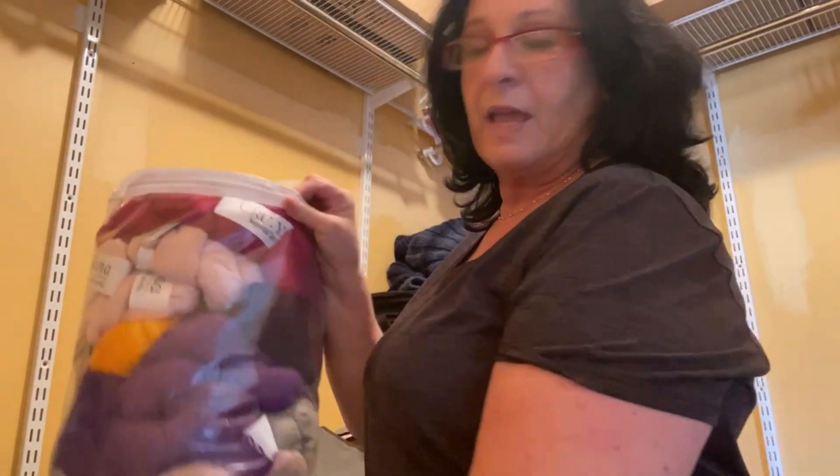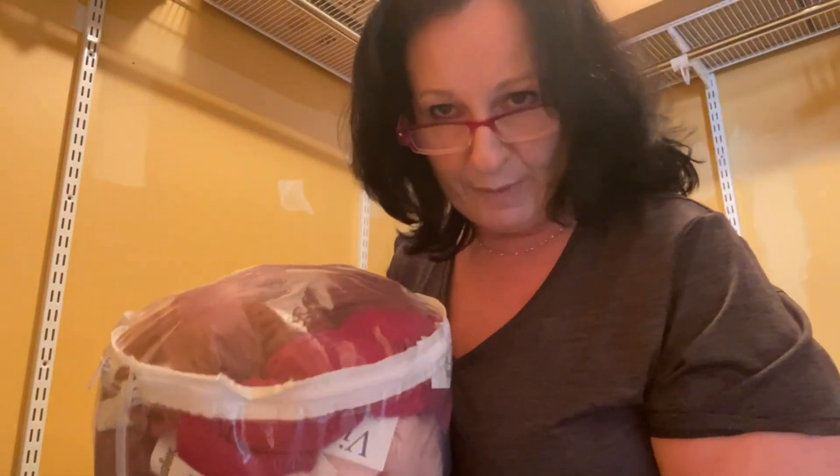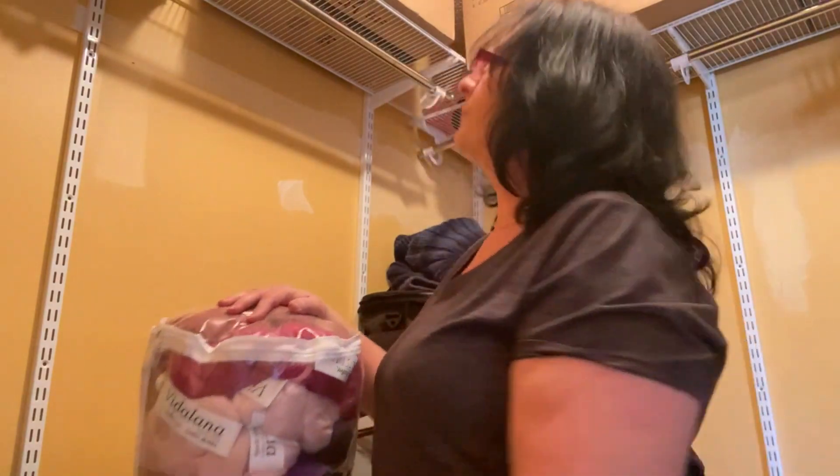This bag you've seen before — this is all my Knit Crate yarn. I did put it on pause last year, but then I ended up ordering sweater quantities in purple and fuchsia. I'll show this in a separate video. I'm actually waiting for two packages — my December Knit Crate still hasn't come in and we're in mid-January. I think it's stuck at the border somewhere.